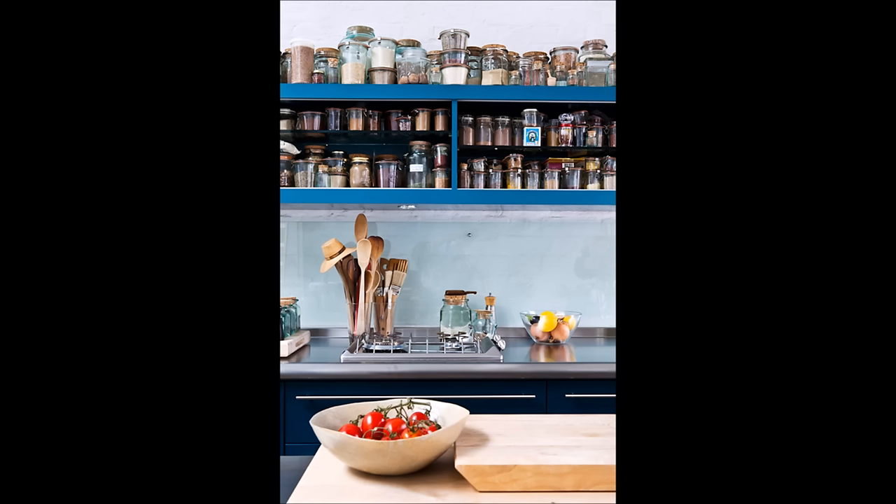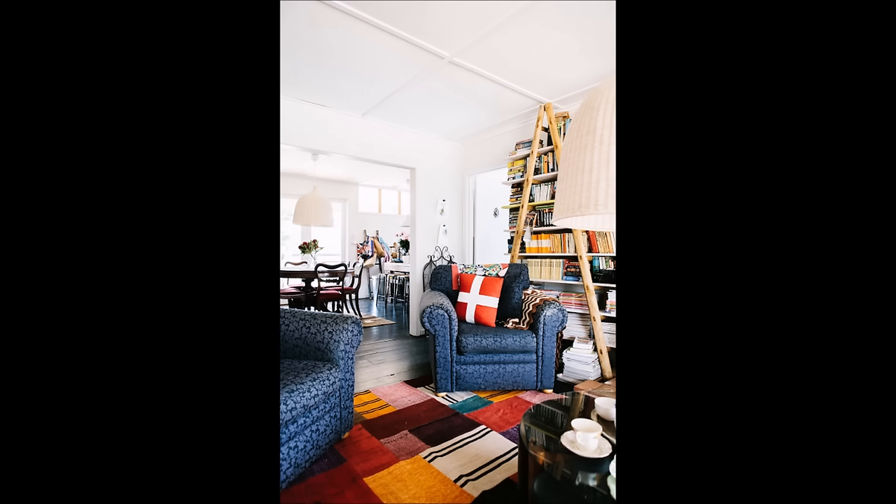12. Store food in stacking glass containers for space-saving, visible, and airtight storage. 13. Use a ladder as a makeshift bookshelf.